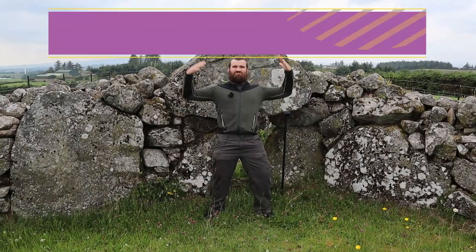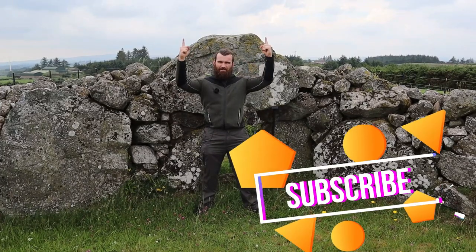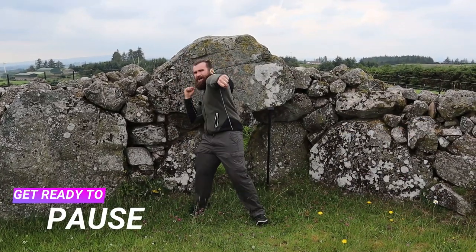Hello everybody, it's me, Mr. Bradley, and today we're learning about Stone Age tombs. But before we begin, hit that subscribe button and get ready to do the starter questions on your screen right now.